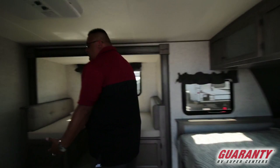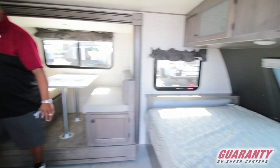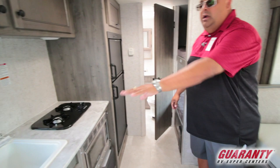So this unit with the slide, for being a small trailer about 22 feet, it's got a lot of room in here. You've got the master bed there, you've got your dinette here that also makes into a bed, and then back here you've got two bunks for the kiddos, which is really cool.